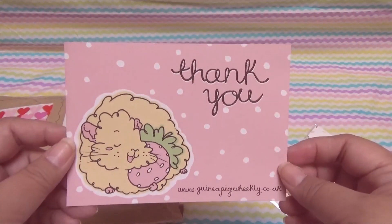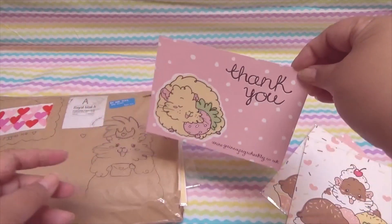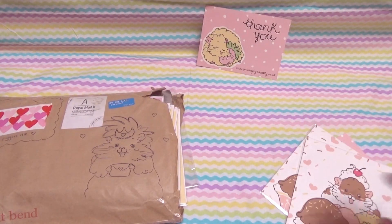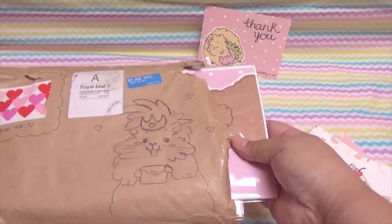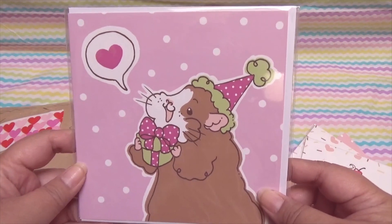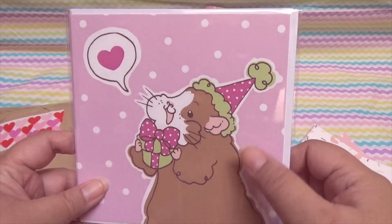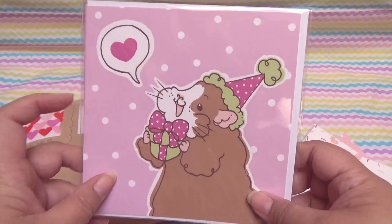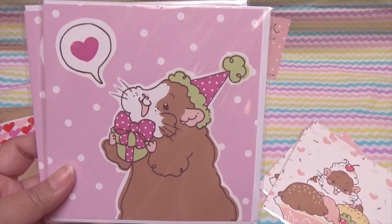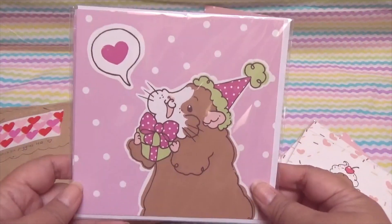I spotted a little surprise in the back that I'm going to show you a bit later. And here are more cards — look at this cute birthday guy with a pink and green hat, look at the heart, and of course the pink polka dot backs. Just to note, these cards are blank inside so they can be used for any occasion, which I love.